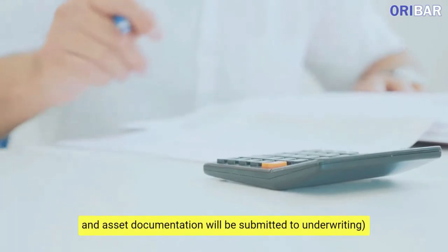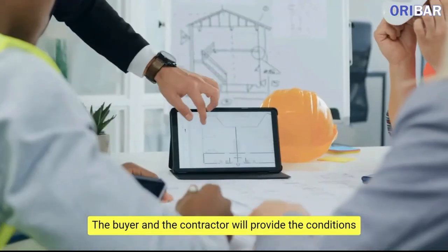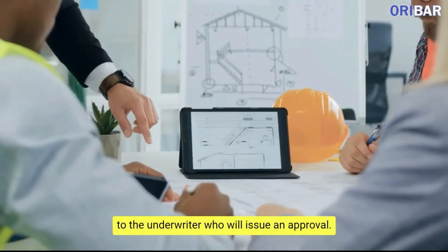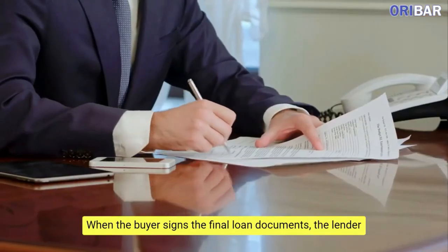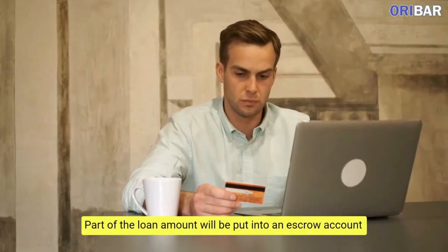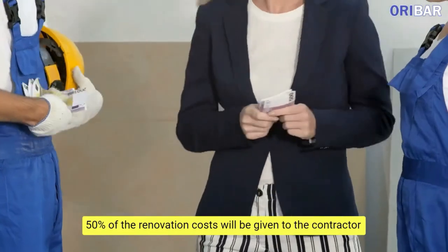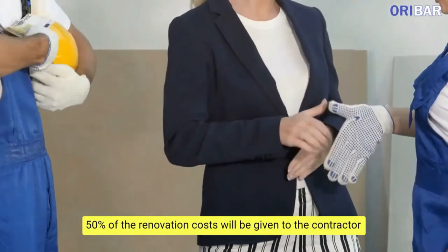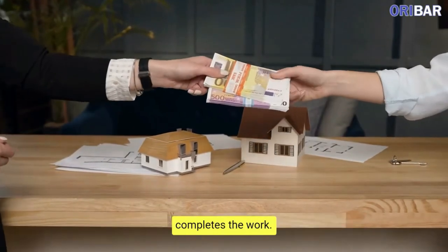and the buyer's information — income, credit, and asset documentation — will be submitted to underwriting. The buyer and the contractor will provide the conditions to the underwriter who will issue an approval. When the buyer signs the final loan documents, the lender will fund the loan. Part of the loan amount will be put into an escrow account that holds the funds for the renovation. 50% of the renovation costs will be given to the contractor upfront and the other 50% paid when the contractor completes the work.